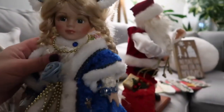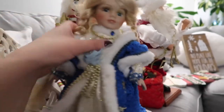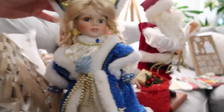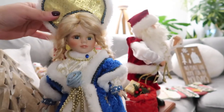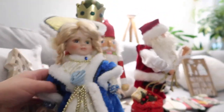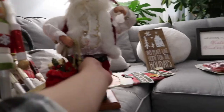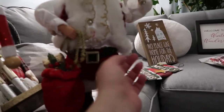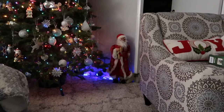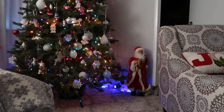I should have probably taken much better care of her, but she was a gift a long time ago from one of my friends who lives in Russia. Her name is Snegurochka — in translation, she is the granddaughter of Santa Claus, which in Russian is called Ded Moroz. How we tell Santa Claus from Ded Moroz: Santa has pants and a jacket, and Ded Moroz has pants and a full-length coat — that's the key difference.